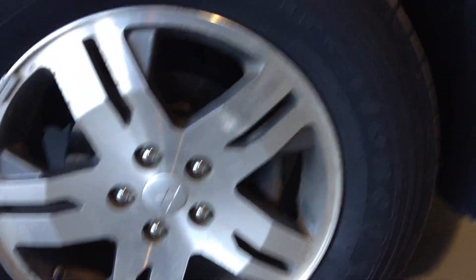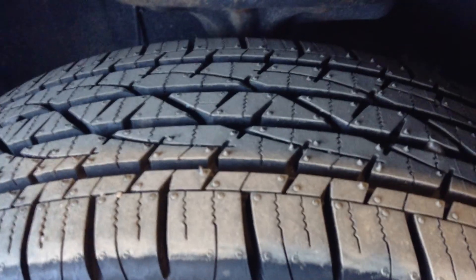You have 17-inch tires on it, and they are brand new tires. You have mud flaps. Let's take a look inside — you have seating in the back here.